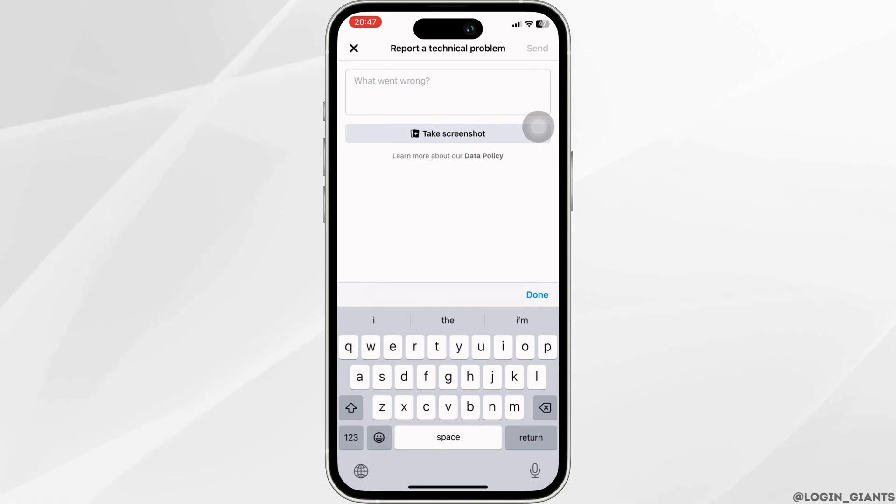You have to write something like: 'Even though I haven't done any of the activities that are against the community guidelines of Facebook, I am still not being able to buy or sell in Facebook Marketplace. Please help me with this issue as soon as possible.' Once you have written that, simply tap on Send at the top right corner.